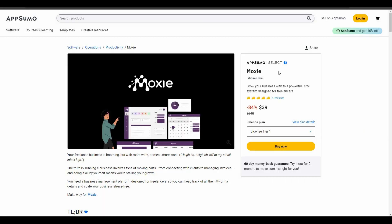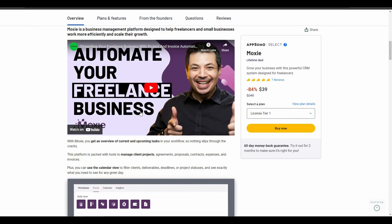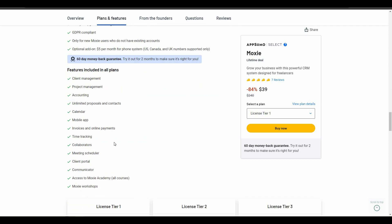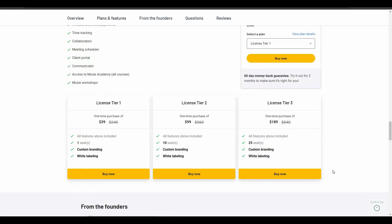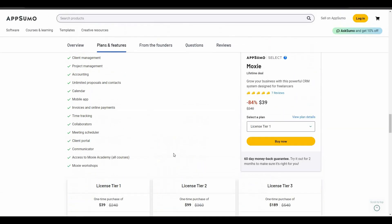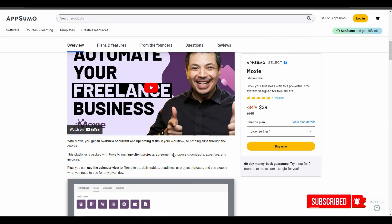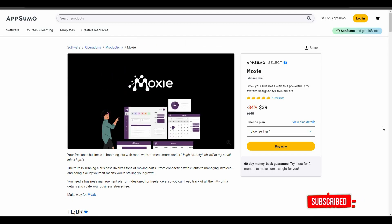Overall, Moxie is an excellent tool for freelancers — a very powerful CRM that has almost everything you need, from client management to project management to sales pipeline, with advanced features like timesheets, accounting, and expenses. If you want to buy the lifetime deal of Moxie, check the link in the description below. That's it for today's video — I hope you found it helpful. Subscribe for more content like this.